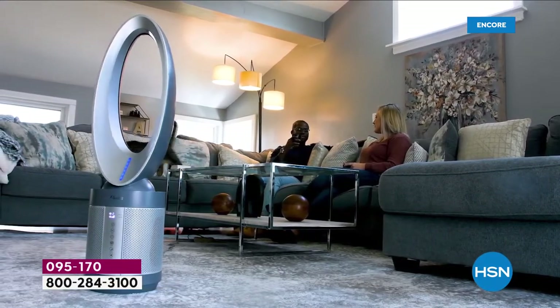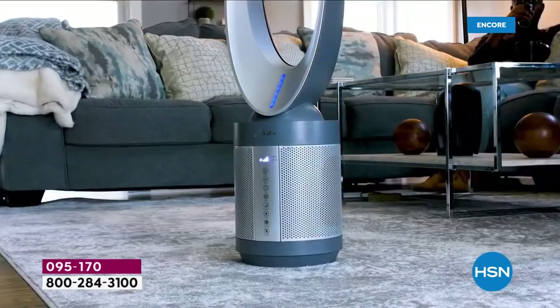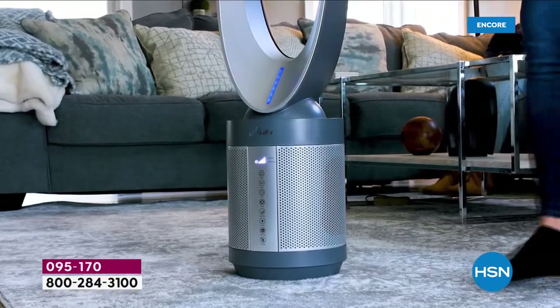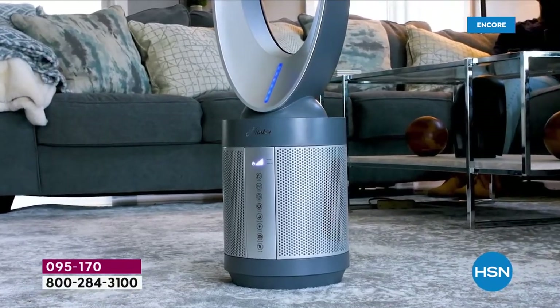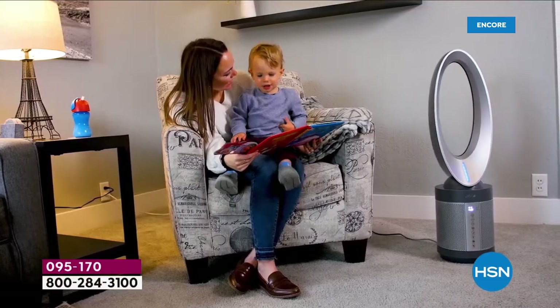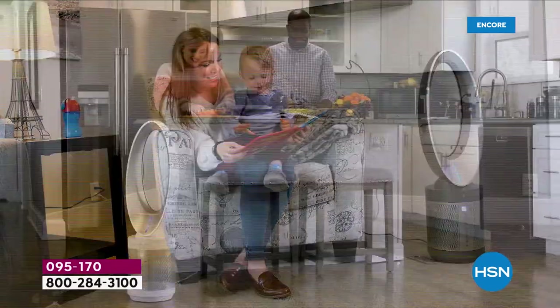This is truly the most beautiful fan and air purifier I have ever seen. It is gorgeous, it's slick, it's purifying your air through four different types of filtration while it cools your air and moves the air safely because there are no blades.